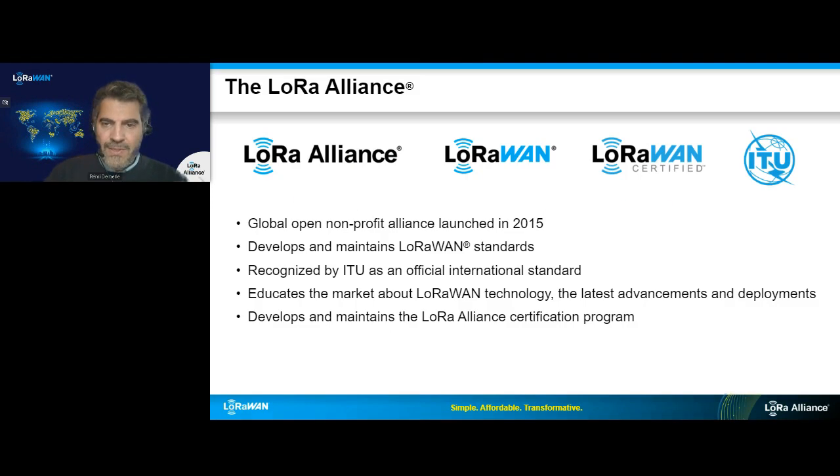A few words about the LoRa Alliance. We are members of the same nonprofit association that was created in 2015. It's an important association for the LoRaWAN connectivity standard. We maintain and develop the specification. We also have a LoRaWAN certification program for end devices, which is important to provide interoperability and reliability. There are more than 400 members and more than 180 operators over the world. LoRaWAN is also a standard recognized by the International Telecommunication Union.